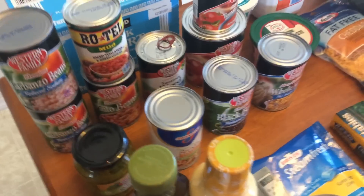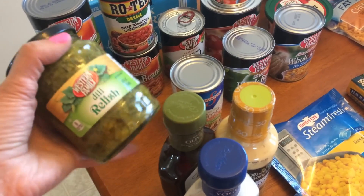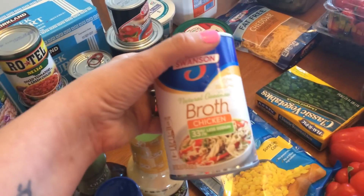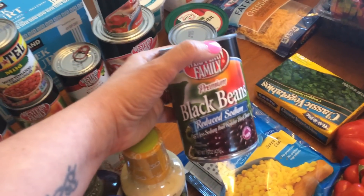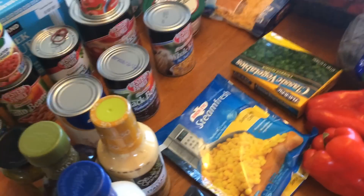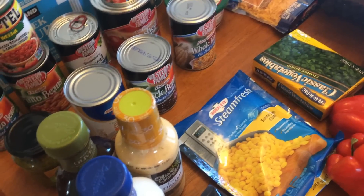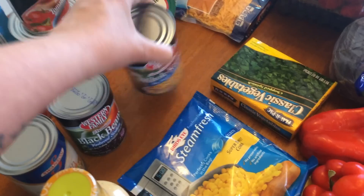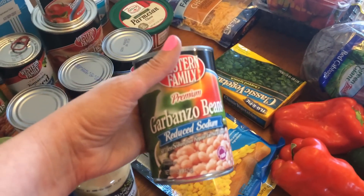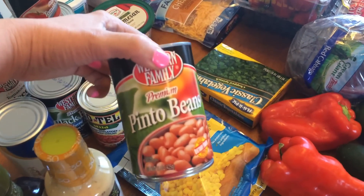I got more canned stuff than I normally do because I'm making taco soup this week — I've been seeing a lot of people making it and it just sounds so good. I got some dill relish for potato salad I'm making for the family. I got chicken broth — less sodium — for the taco soup, black beans for the taco soup, and I'm using ground turkey breast in it instead of beef to lower the points. I also got corn with no salt added, two cans of garbanzo beans for my power bowls, mild Rotel, and pinto beans — all for the taco soup.